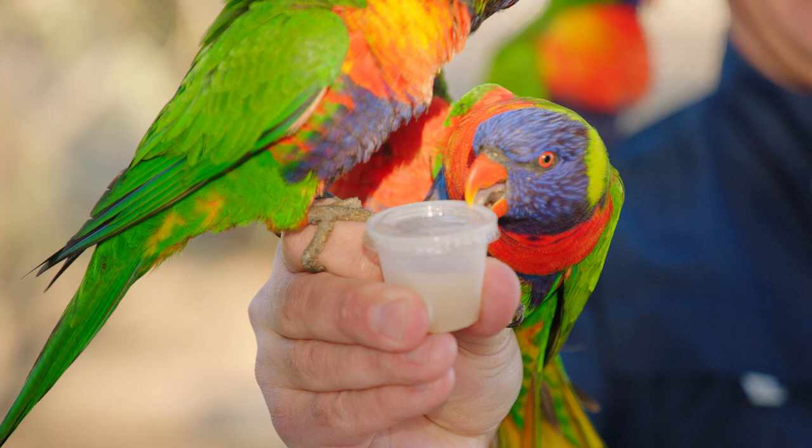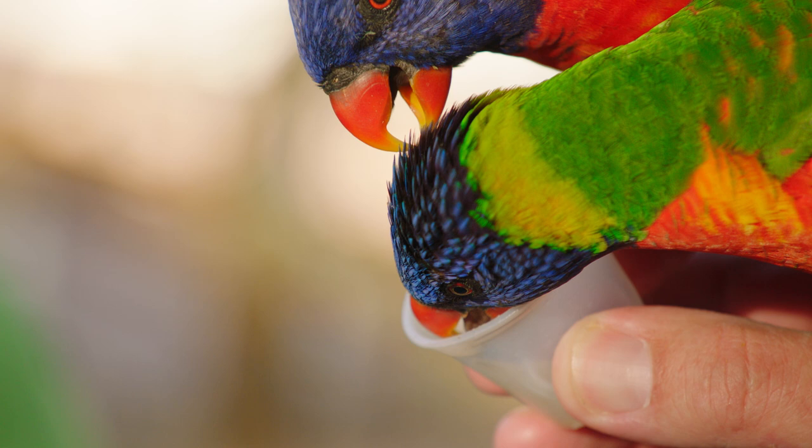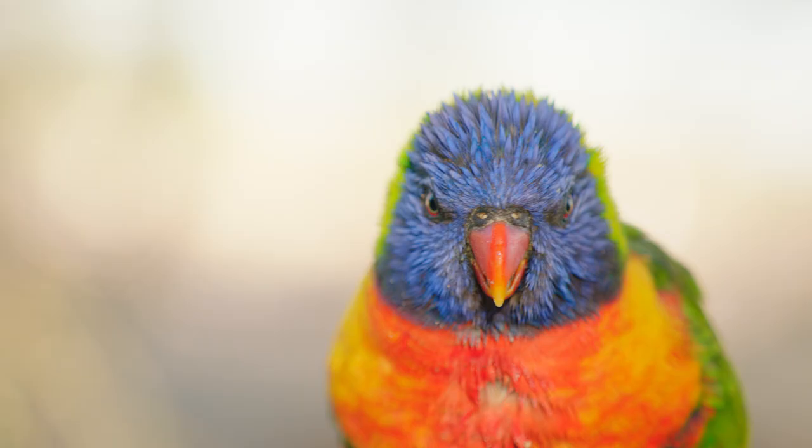Check out how they brush their tongues on the roof of their beaks — that's how they taste their food. They have over 300 taste buds scattered across their mouth, throat, and beak.